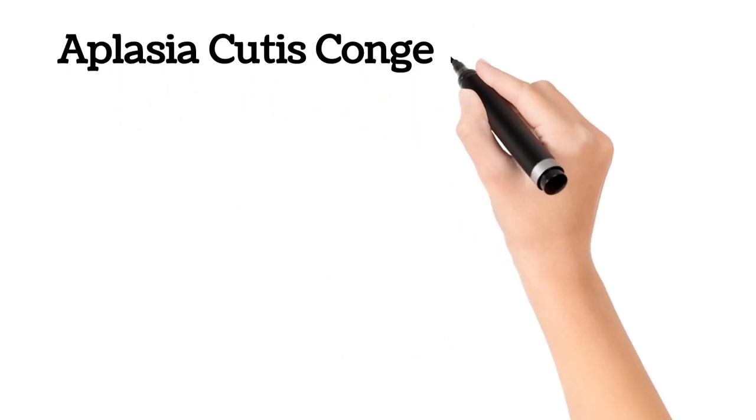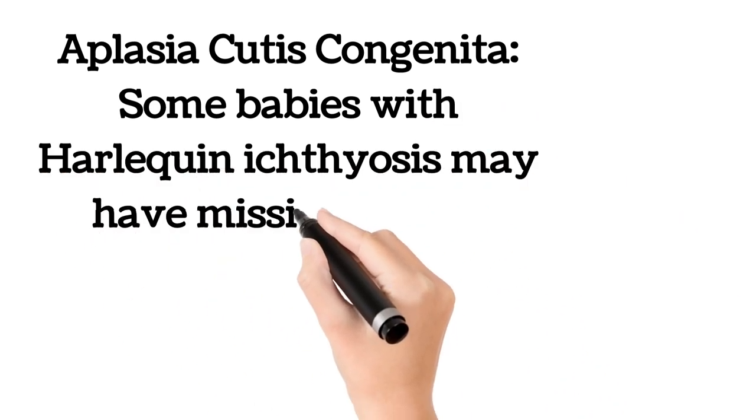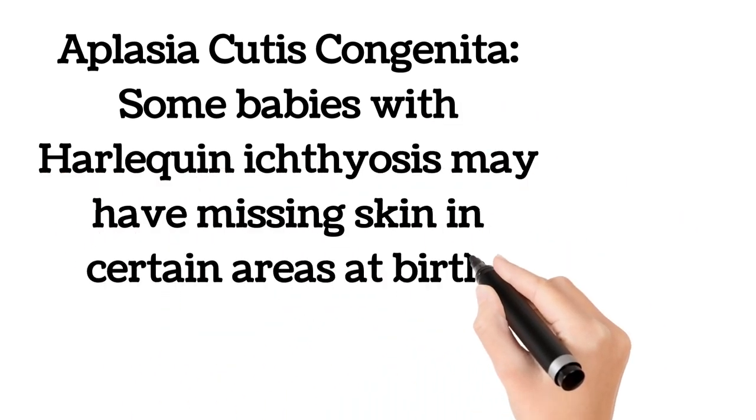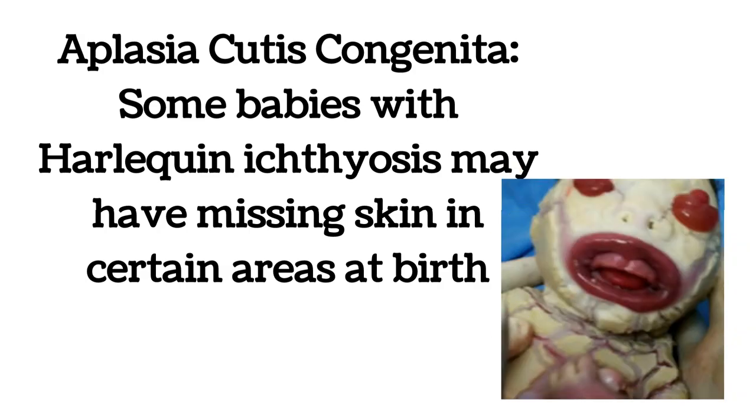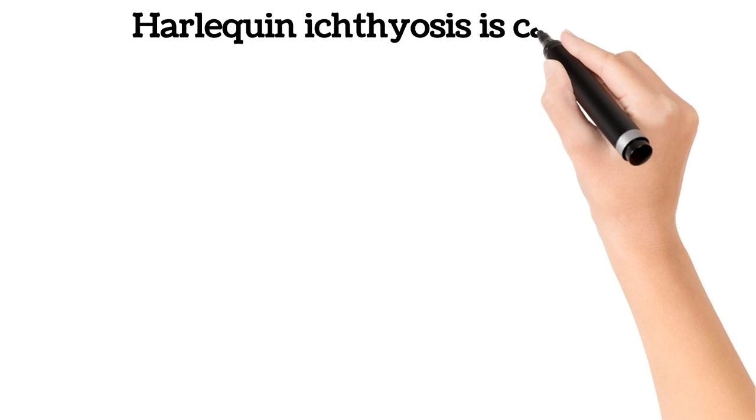Aplasia cutis congenita: some babies with harlequin ichthyosis may have missing skin in certain areas at birth.